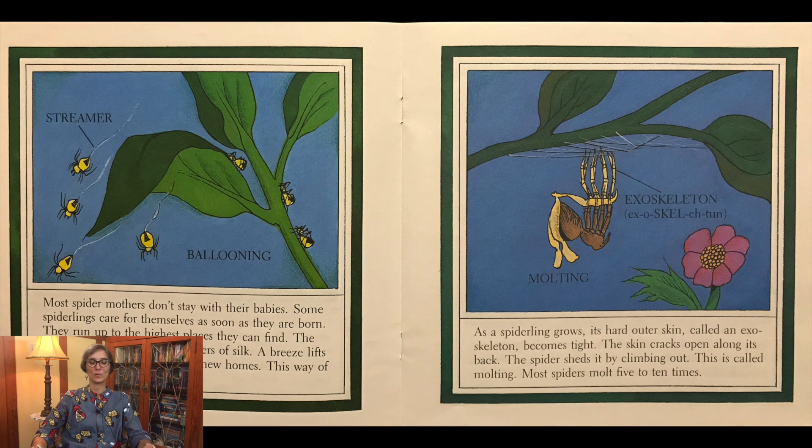Most spider mothers don't stay with their babies. Some spiderlings care for themselves as soon as they are born. They run up to the highest places they can find. The spiderlings spin out long streamers of silk. A breeze lifts them and carries them to their new homes. This way of travel is called ballooning.